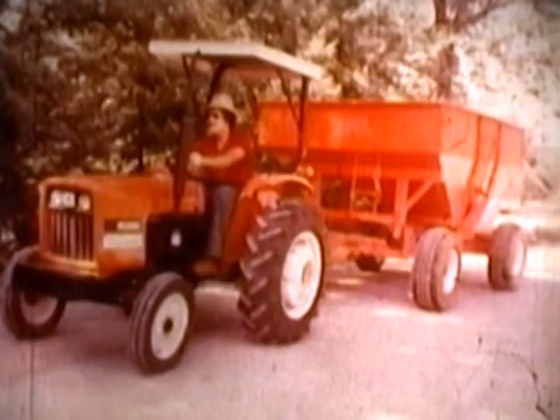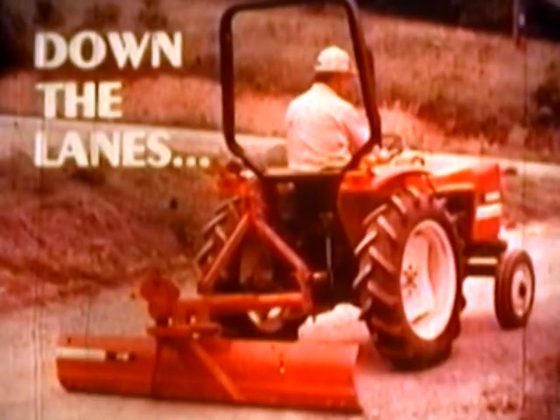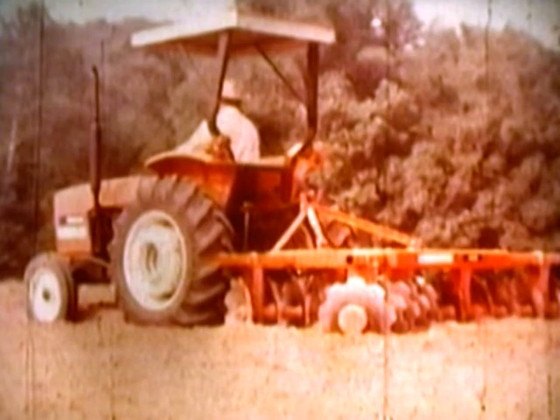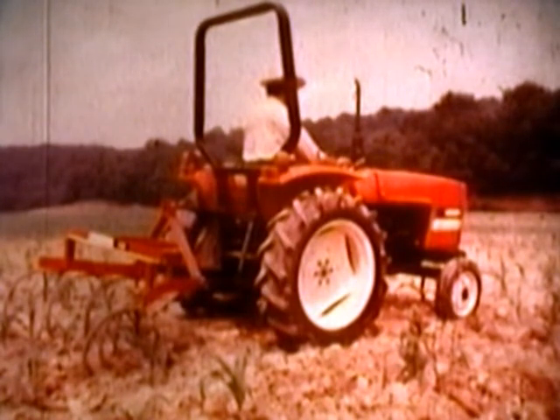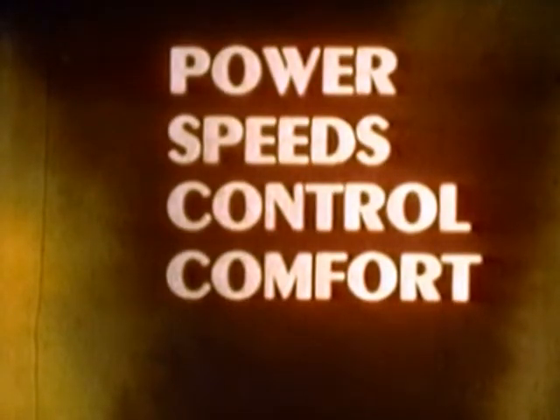Right on up to being the ideal maintenance machines and chore power for full-fledged commercial farms — on the lawn, around the farmyard, down the lanes, or in the field. All of this work versatility adds up to tough little hustlers that look like our big ones, have big tractor features, and produce — in typical Allis-Chalmers tradition — a combination of power, speeds, control, and comfort that says a lot about the way they get things done.